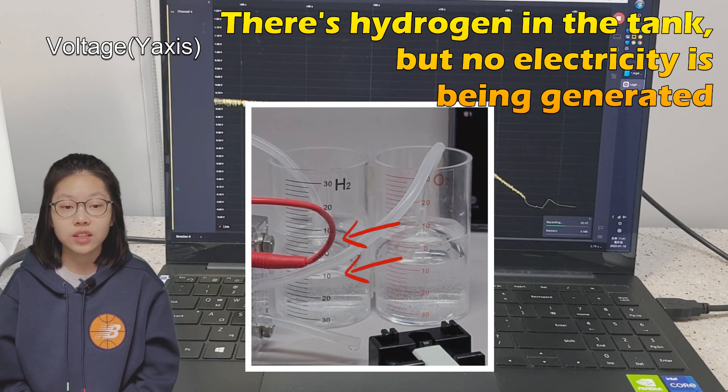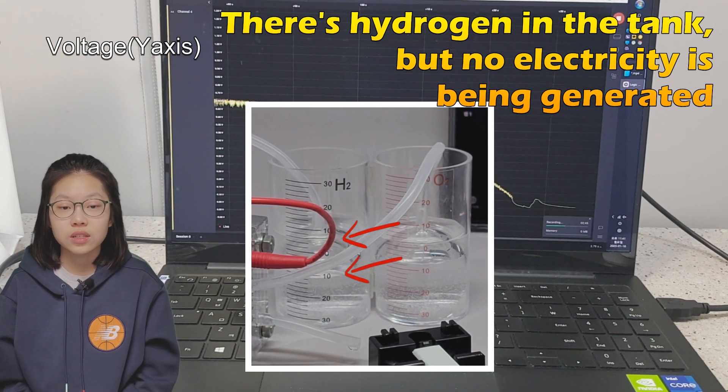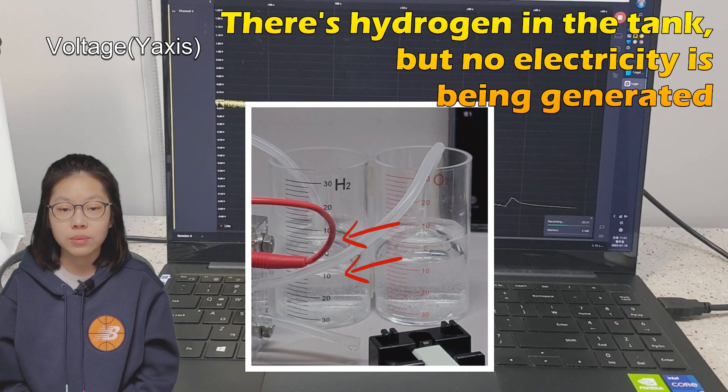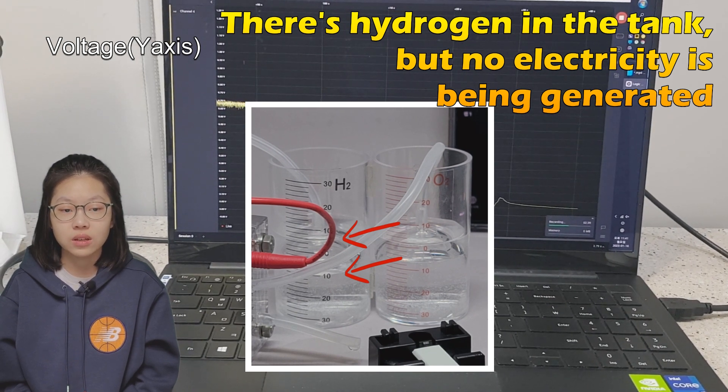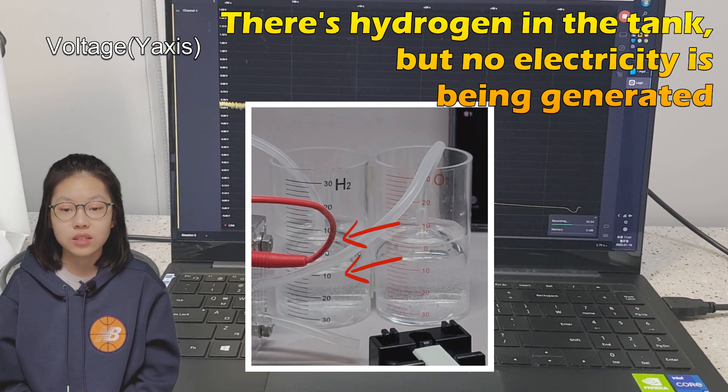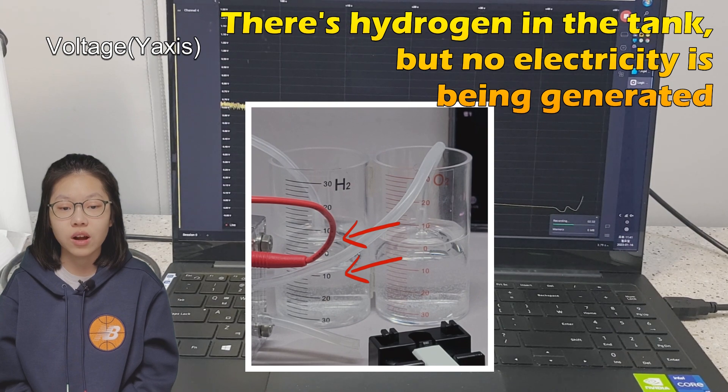If you look closely at the hydrogen tank, 14 milliliters of hydrogen is left based on the water level inside, about 7 milliliters based on the water level outside. Even so, no more electricity was being made, so the motors and LEDs in the carcass stopped.